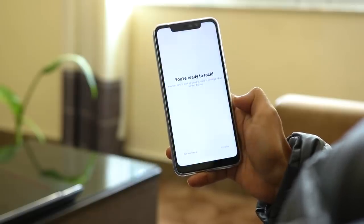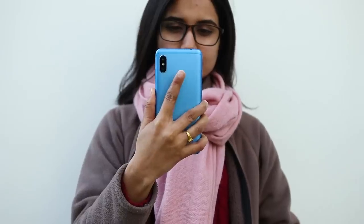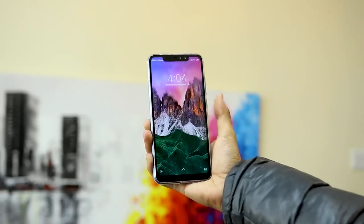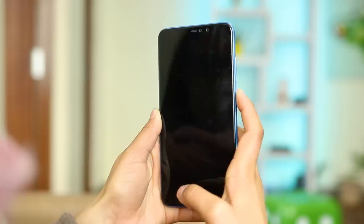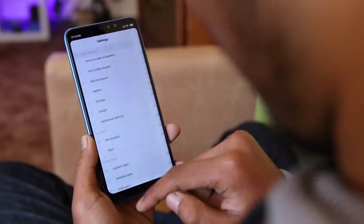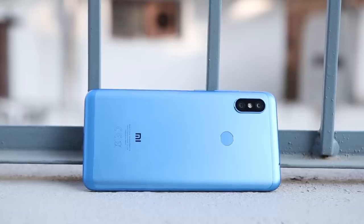Although navigating with gestures is fun, it took quite a while to get accustomed to. For security, you get a fingerprint sensor and face unlock as biometric authentication tools. The fingerprint sensor is fast and accurate. The face unlock is fast as well, however it is not available in all regions — it wasn't available when I set the region to Nepal but appeared when set to India, which was also the case on the Note 5 AI.